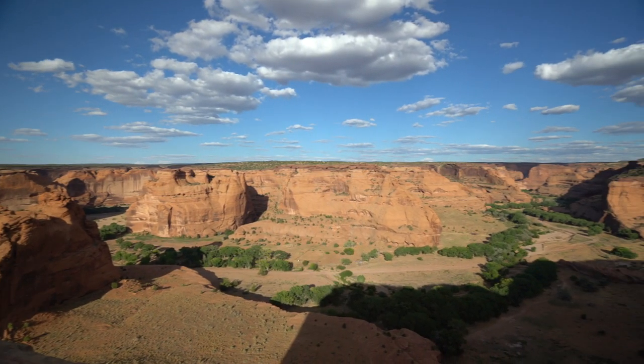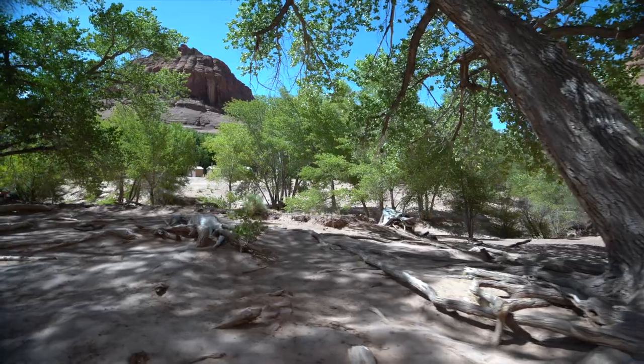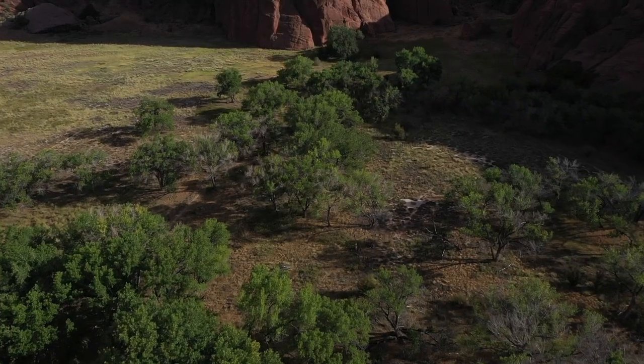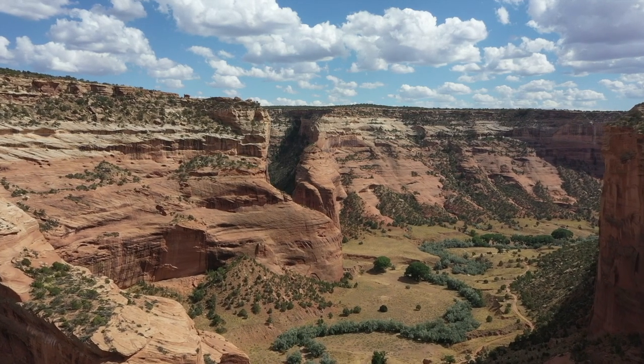Canyon de Chelly is an astonishing area with colorful cliffs, rich soil, flora, and fauna. It's a place that should be on everyone's bucket list when visiting Arizona.